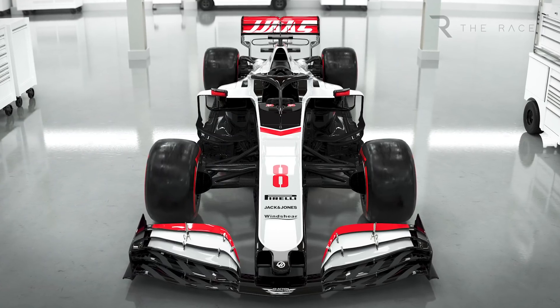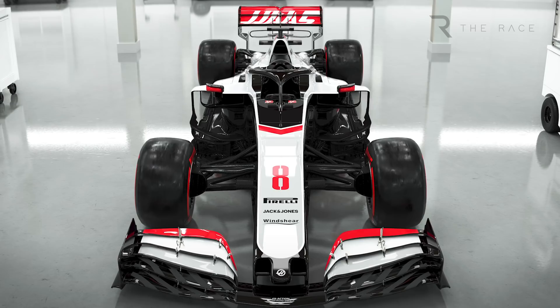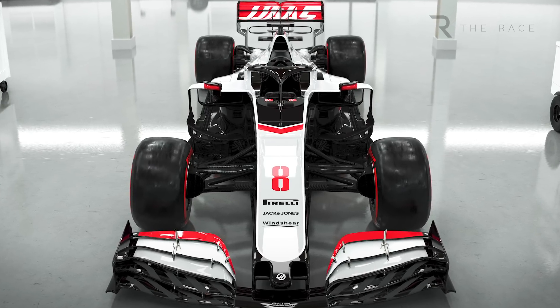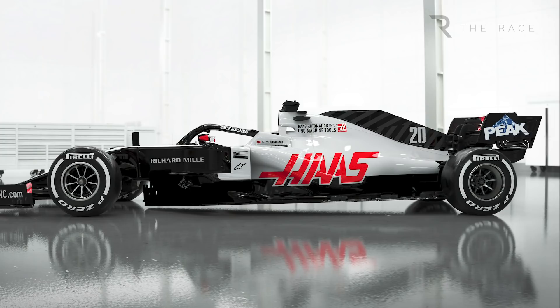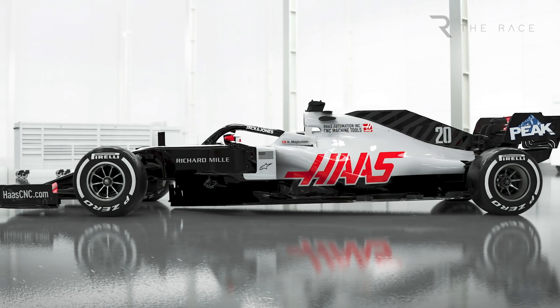Haas is the first Formula 1 team to reveal its 2020 car. The Ferrari-engined VF20 features a return to the team's pre-2019 colour scheme, as well as visible technical changes it hopes will cure the problems that ruined its last campaign.